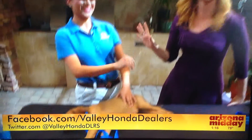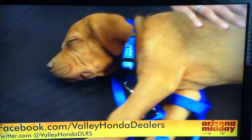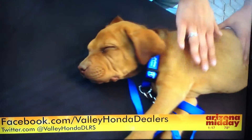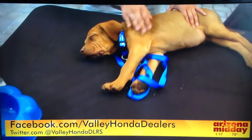They do things like dry cleaning and more from the commercials. Today they brought Clive in — he's actually ready to go for adoption tomorrow, brought to us by the Maricopa County Animal Care and Control Center.